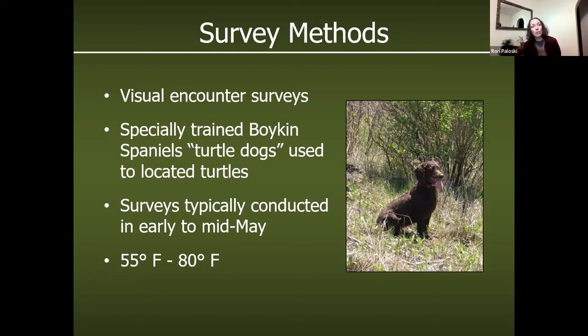Conservation dogs have been getting used more and more and are such an efficient tool for surveys. One of the first people to start doing this is a man named John Rucker, based out of the North Carolina/Tennessee area — he's in Montana now. We've been working with him for 10 years, which is one reason we don't use the Midwest Conservation Dogs — we had started with John before they even formed. But they do very similar work and we definitely recommend them.